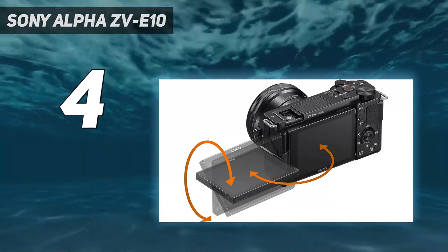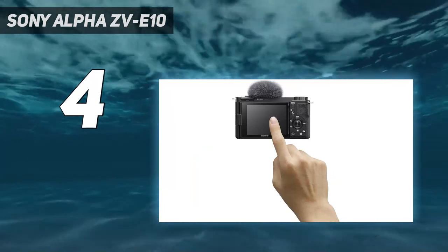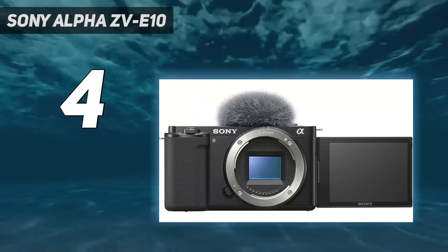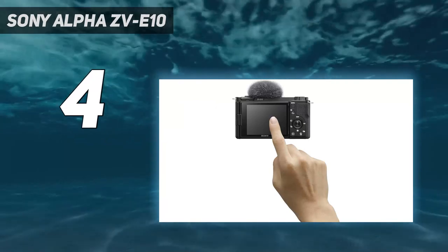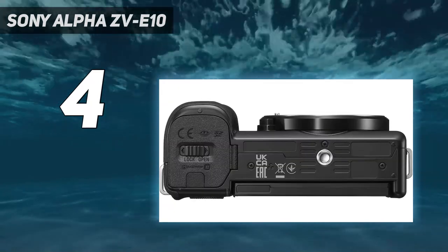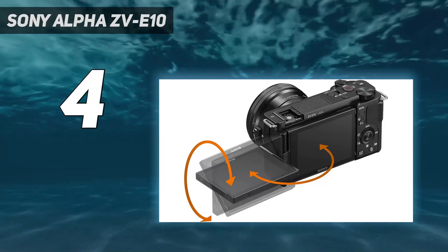It has plenty of vlog-friendly features, like a fully articulated screen and a specialized product showcase mode, which automatically switches focus to any objects held up in the frame, making this a great choice for product and beauty vloggers. The autofocus is generally quick and reliable too. If you're looking for better stabilization, the similarly priced Olympus OM-D E-M10 Mark IV comes with 5-axis in-body image stabilization, making it a great alternative if stabilization and portability are priorities. However, it has a much less reliable autofocus system and uses a smaller 4/3 sensor.